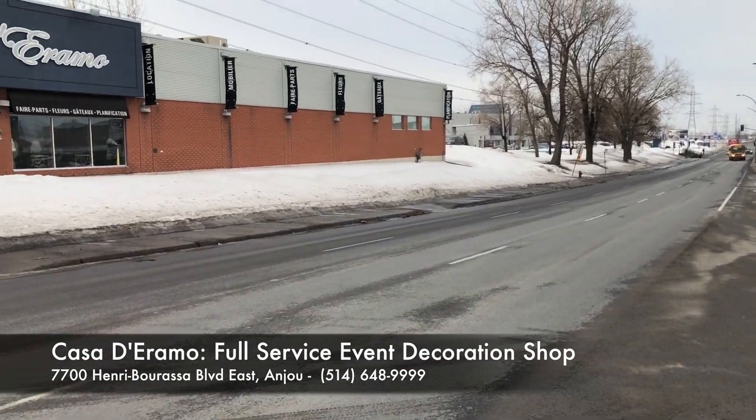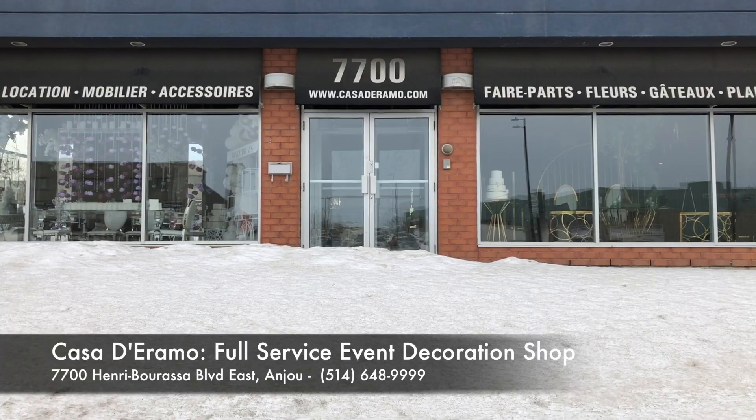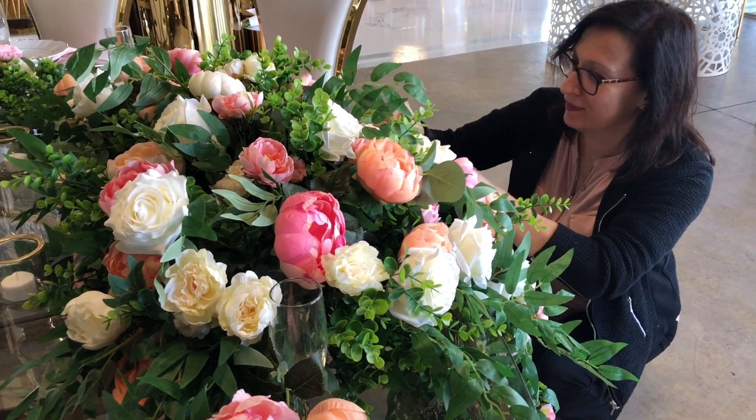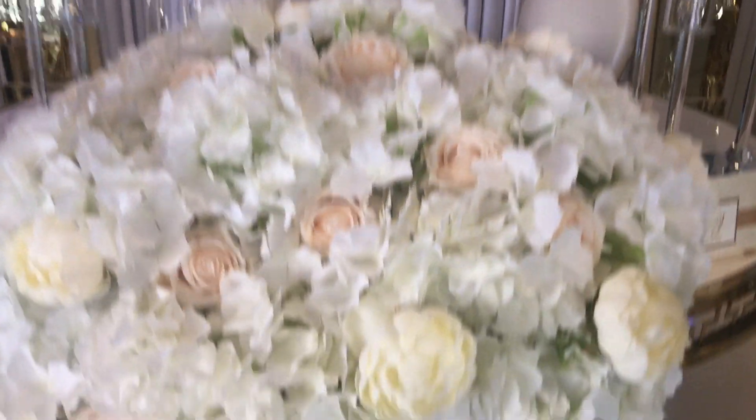Located on Henri Bourassa Boulevard in Anjou, Casa d'Erimon is a one-stop shop for all your party rental needs. I'm Dominic Fazioli. If you require a little bit of help to put together your special event, the team at Casa d'Erimon is ready to guide you. It's a full-service event decoration shop.